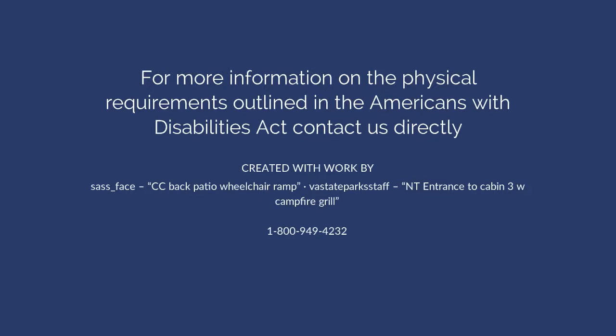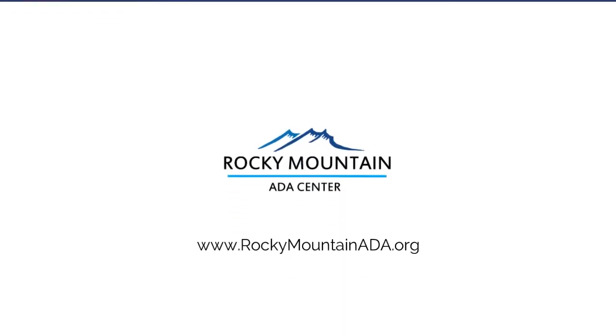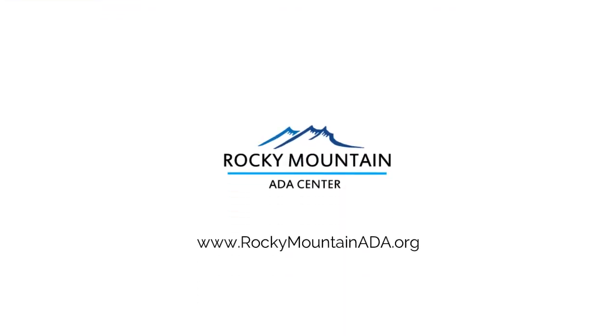contact us directly at 1-800-949-4232 or RockyMountainADA.org.